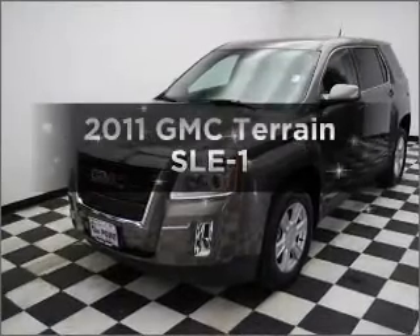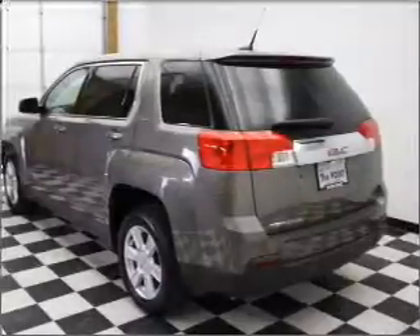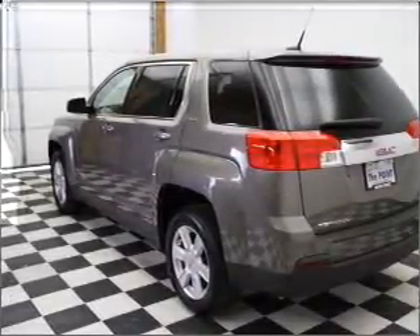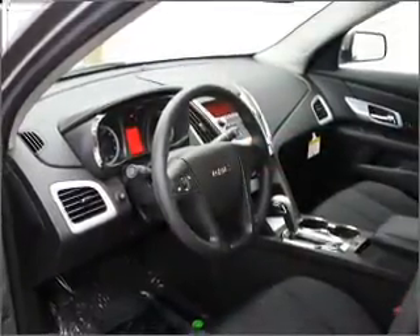Introducing the 2011 GMC Terrain. If you're looking for an automobile with great attributes, look no further. With an efficient four-cylinder engine that responds smoothly to its six-speed automatic transmission, reach your destination effortlessly with GPS navigation.